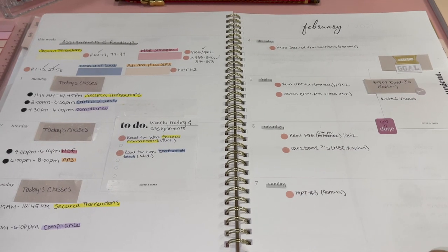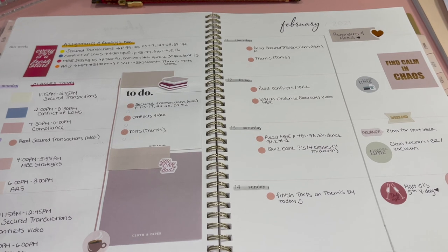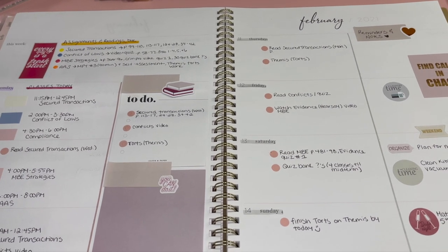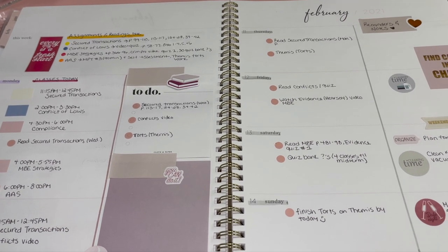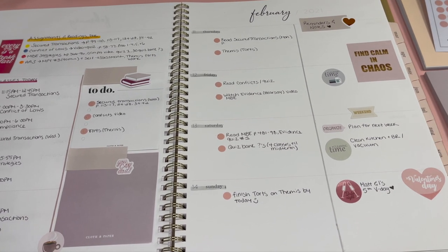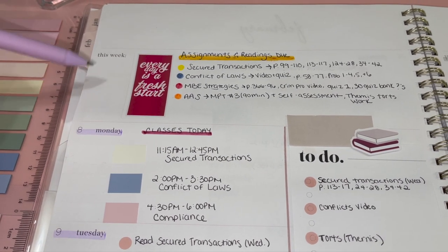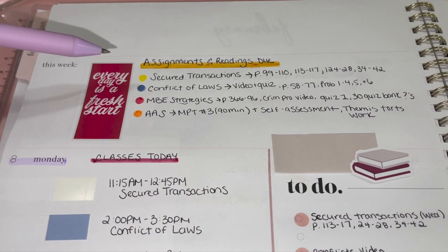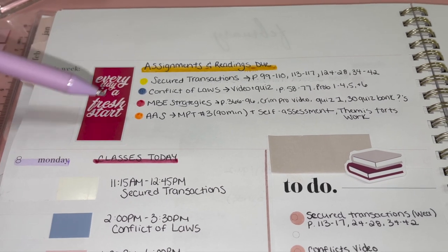Let's take a look at what I have for my weekly spread. This is actually the current week. I have this section up here that says 'This Week' — I put all of my assignments and readings that are due for the week. Each class I always give a color, and I've kept it the same throughout my planner. I wrote down all the assignments, and then once I write down all the assignments I go and plug in the classes I have on each day.